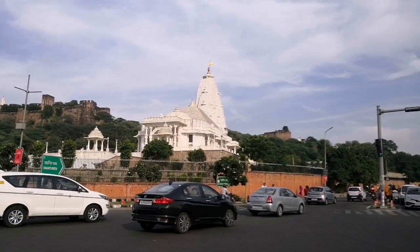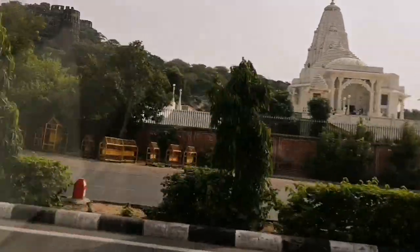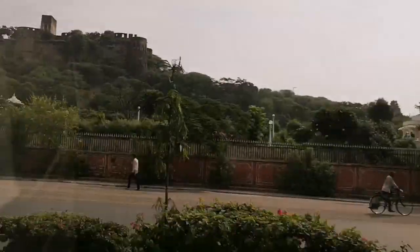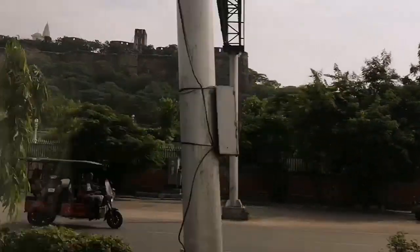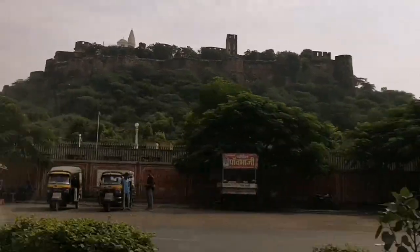Hey, welcome back. This is the second episode of Jaipur Tour. If you haven't seen the first episode, please do watch it by clicking on the link in the description of this video. Also, please don't forget to subscribe to our channel and like this video.